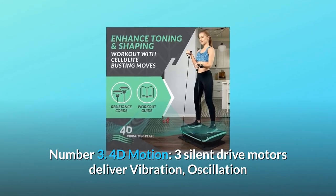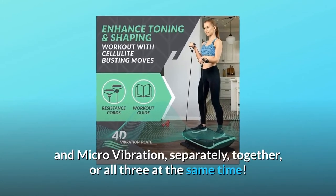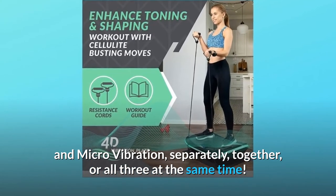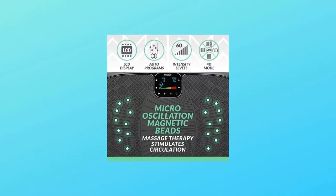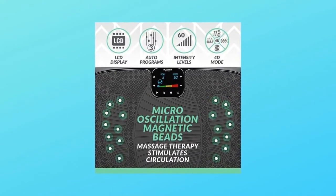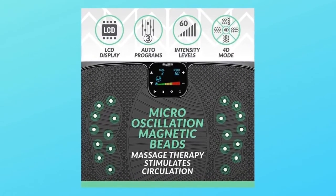Number three: 4D motion. Three silent drive motors deliver vibration, oscillation, and micro vibration — separately, together, or all three at the same time. Bluefin's 4D vibration plate gives you a workout like no other. Number four: magnetic therapy sensors. Enjoy reflexology-like massage mid-workout or while seated.